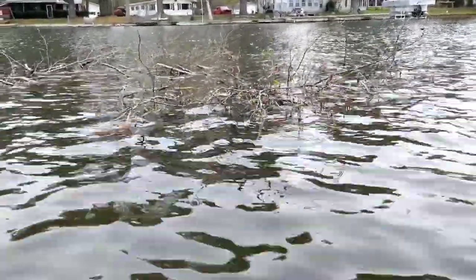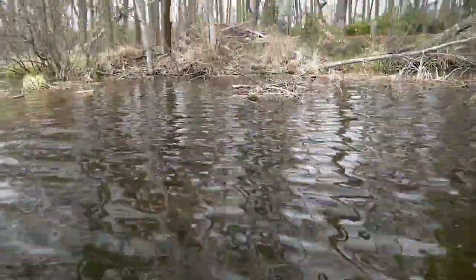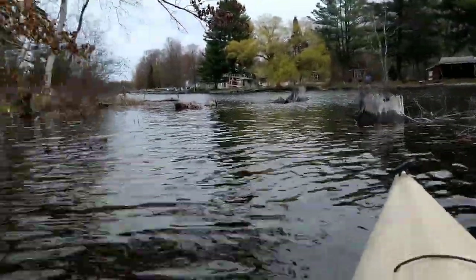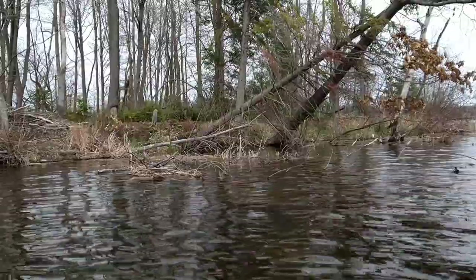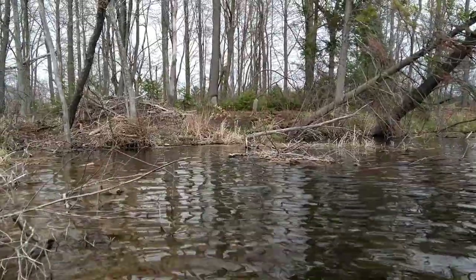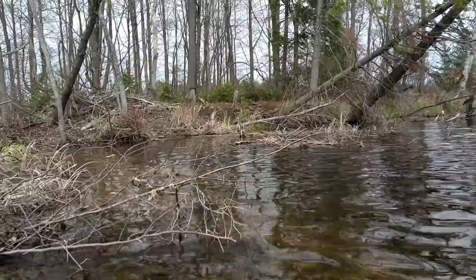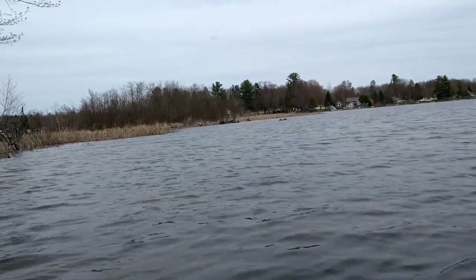We found some more sign here - some decent sign. This is a big feed pile, and there's an old lodge - bank den lodge, whatever you call it. There's a huge channel going up into it, and then another one between that stump and that leaning tree with a deep channel going up in there. They must have a bank den in there - probably just one giant bank den. There is some fresh chewing for sure, and there's definitely some beaver in here, no question.